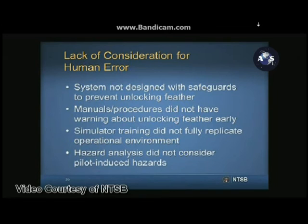Scaled Composites did not emphasize human factors in the design, operational procedures, simulator training, or hazard analysis for Spaceship Two. During the design of Spaceship Two, SCALE did not consider the possibility that a pilot would unlock the feather before 1.4 Mach, and as such, no safeguards were built into the feather system design to prevent this.